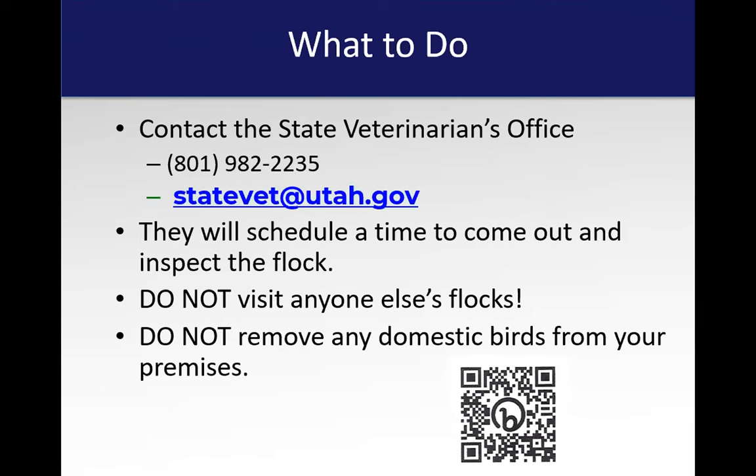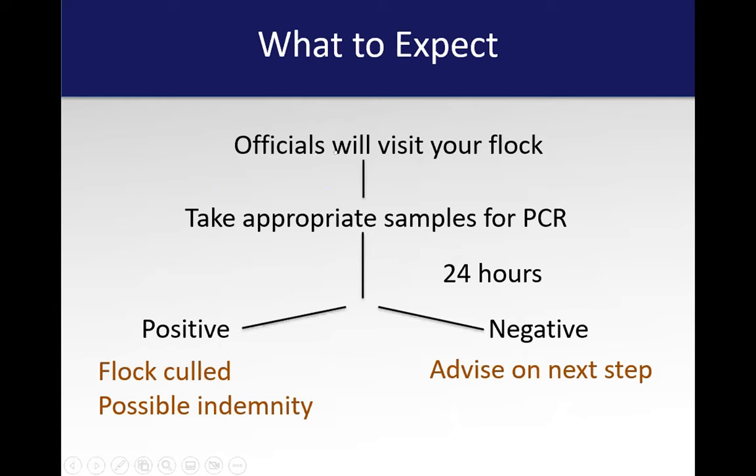I've gone through a decision tree here to help you know what to expect. If something like this happens, officials will come out and take appropriate blood or swab samples for a PCR test — a type of test to show if the virus is there. Our Logan lab runs those, and it will probably take 24 hours before you get results, sometimes quicker. They'll take a swab into the commissural cleft of the beak, put them in broth, send them to the lab, and do the PCR work. If negative, they'll advise you on next steps — they may have you submit to the diagnostic laboratory at Spanish Fork or Logan for further workup, because if it's not influenza it could be something else.